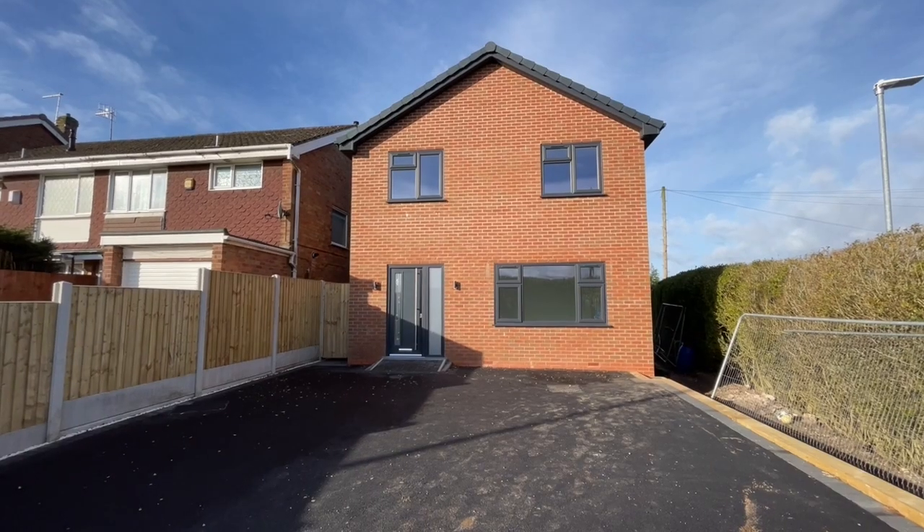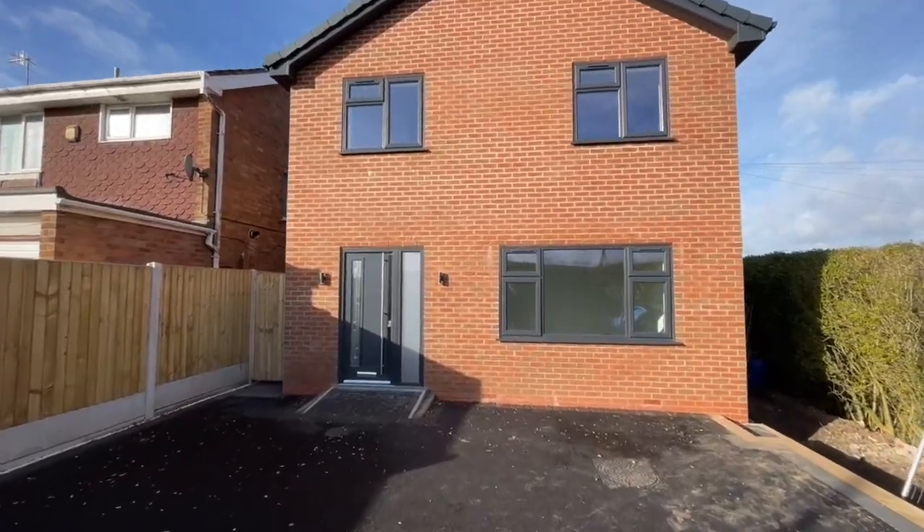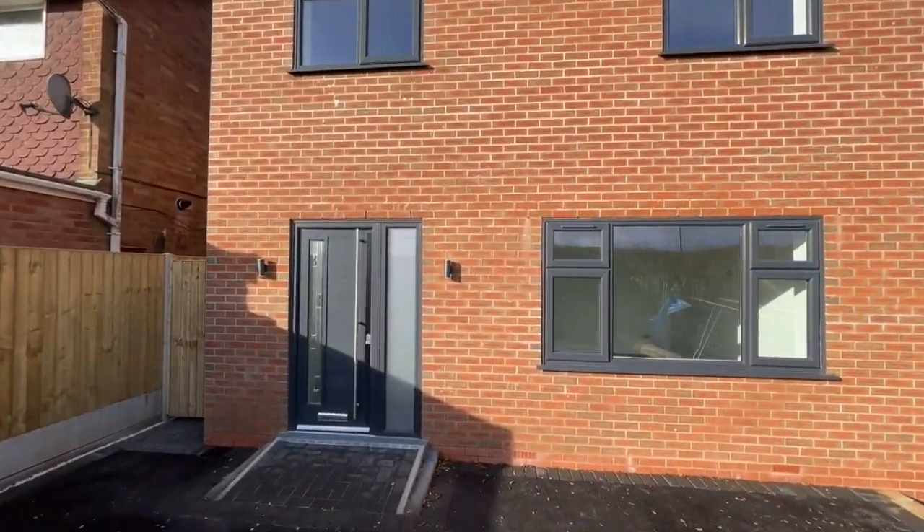Opportunities to rent brand new detached homes are extremely rare, but this property here on Arborfield Drive is exactly that, and it's available to let now.